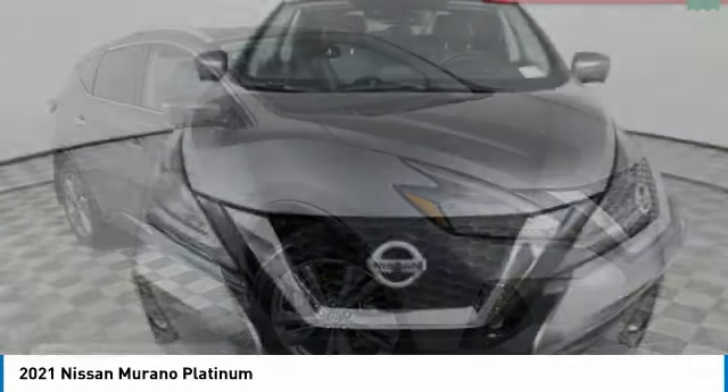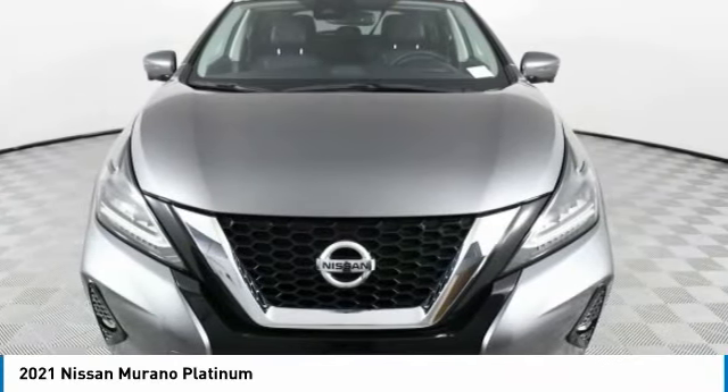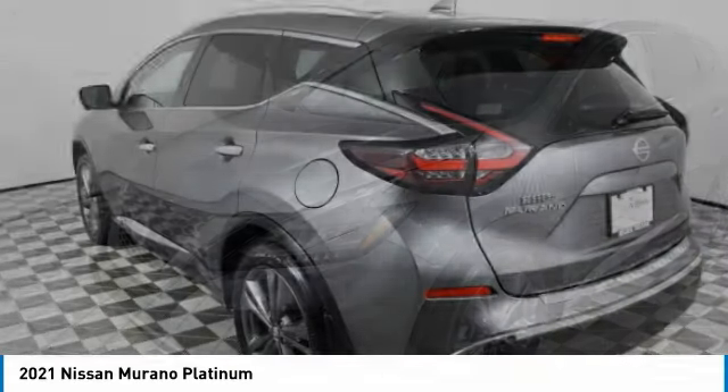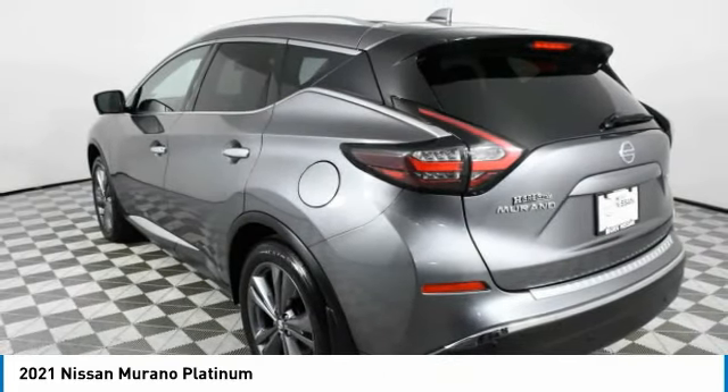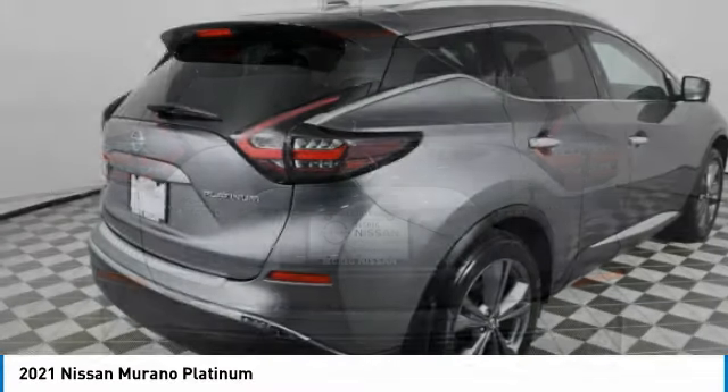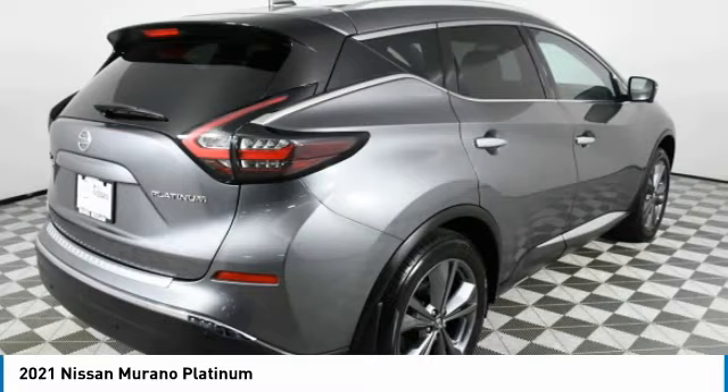Choose today with the Murano — the peace of mind of award-winning safety, including a five-star rating for side impact crash safety, comes standard with the Nissan Murano. Great fuel economy and a powerful V6 engine combine to deliver a refined driving experience.